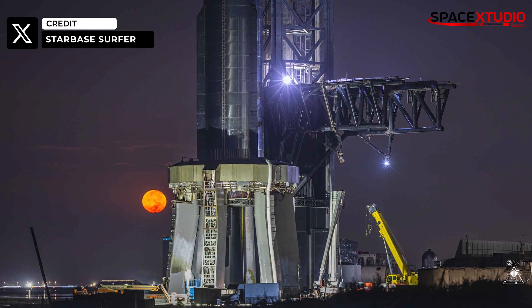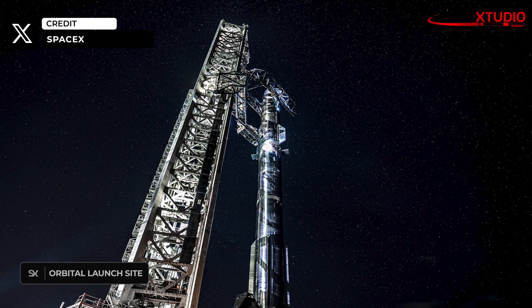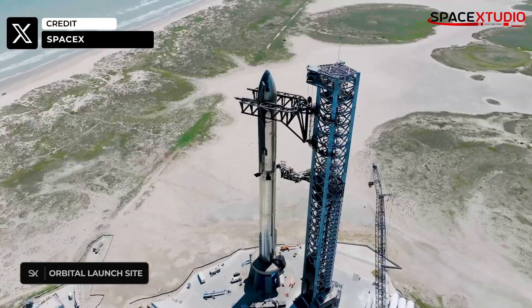The launch site is eerily quiet right now, as it looks like SpaceX is waiting for the license to install the flight termination system on the vehicle, stack it up, and launch.